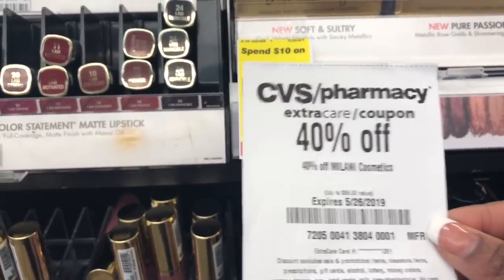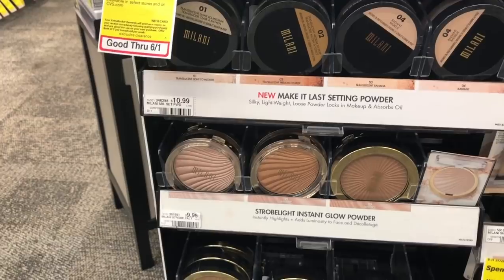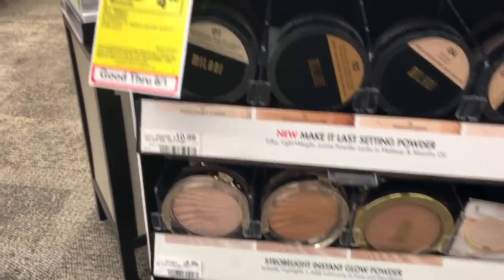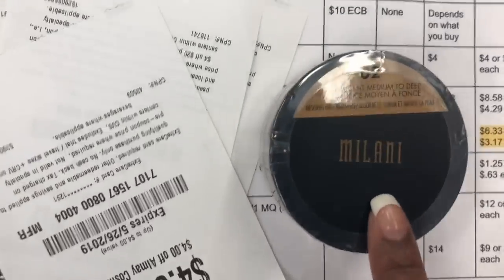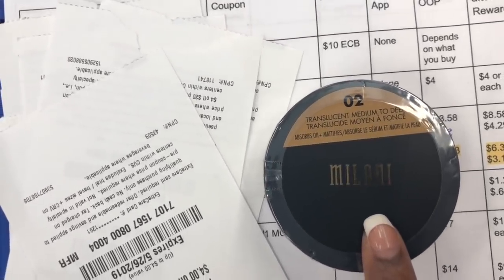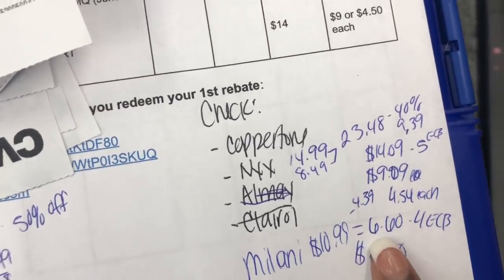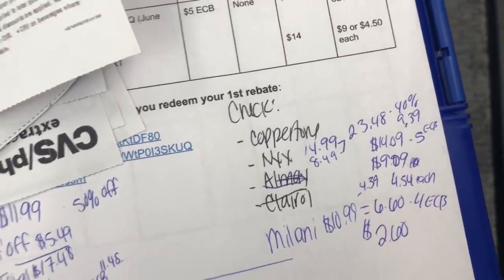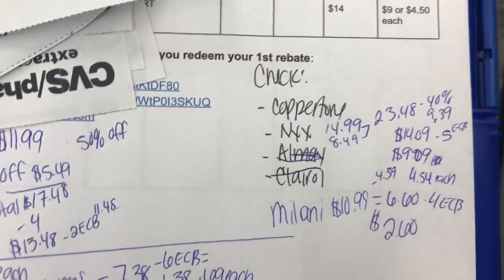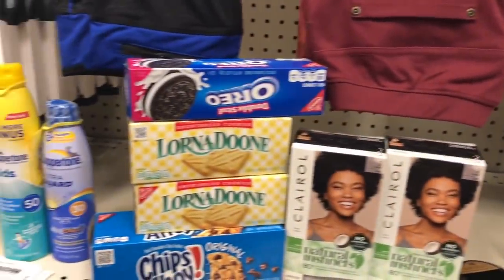I was walking by the Milani stand and realized I also have a 40% off Milani cosmetics CRT. I need setting powder because I get oily throughout the day when I wear foundation. I'm grabbing the Milani Translucent Medium to Deep setting powder — it absorbs oils and mattifies — for $10.99. The 40% off takes off $4.39, so I'll pay $6.60 in cash and get back a $4 Extra Buck, making the final cost $2.06. All the makeup will count toward CVS Beauty and I'm close to hitting beauty rewards again.